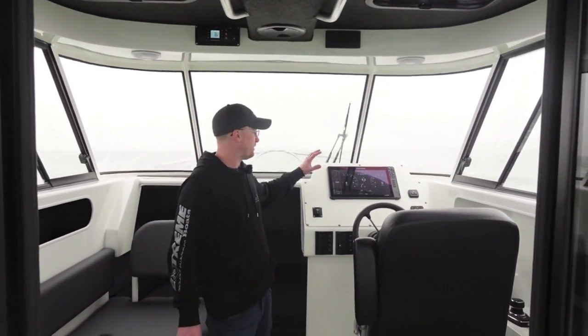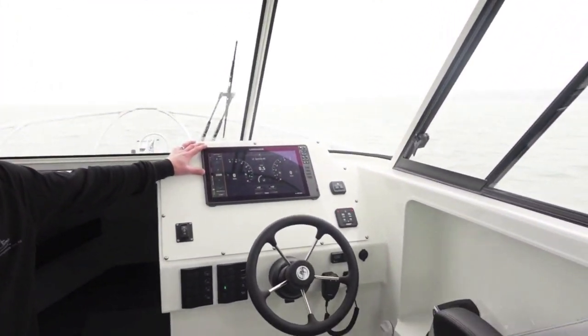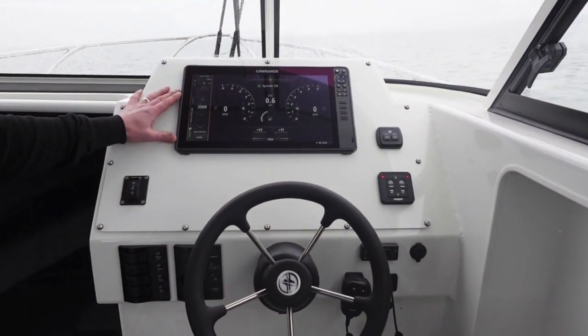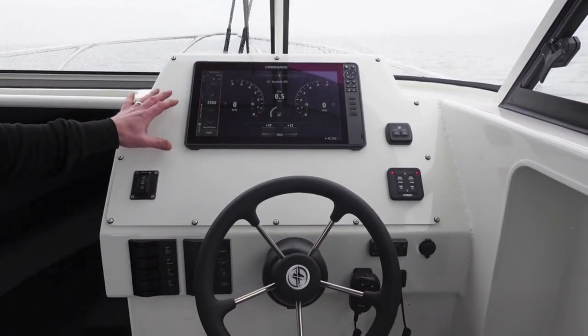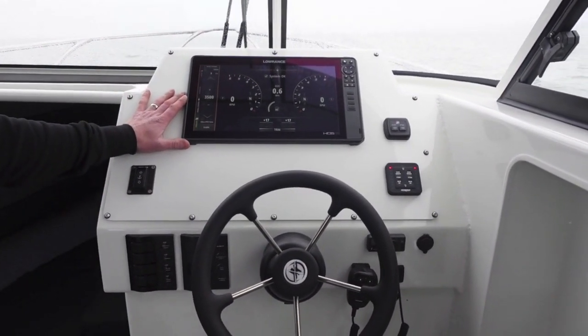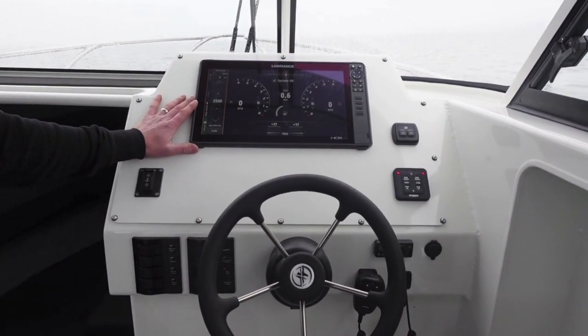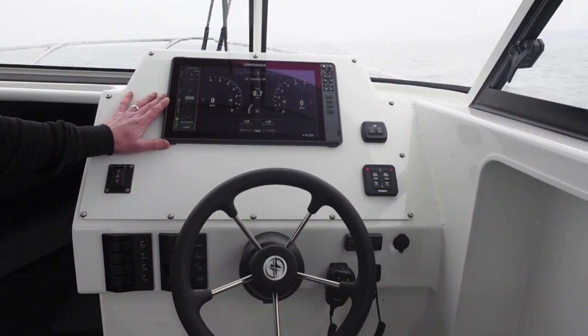Let's look forward here at our dash. This boat comes with a 3-in-1 transducer paired with a Lowrance HDS 16. These dashes are fully customizable. We can have any brand of electronics that you want, but here at Palmer Marine we really enjoy these Lowrance units and Simrad. The Navico stuff pairs really nicely with our Mercury outboards.